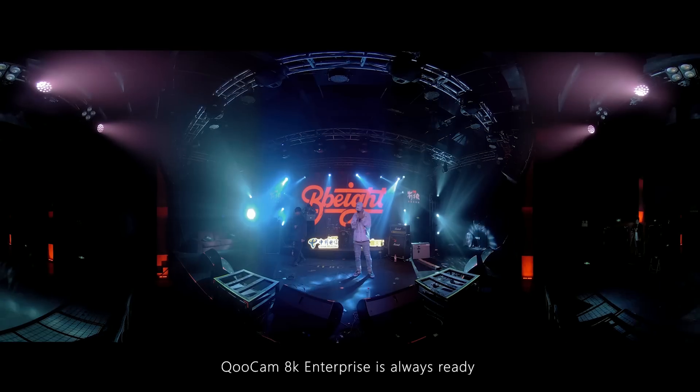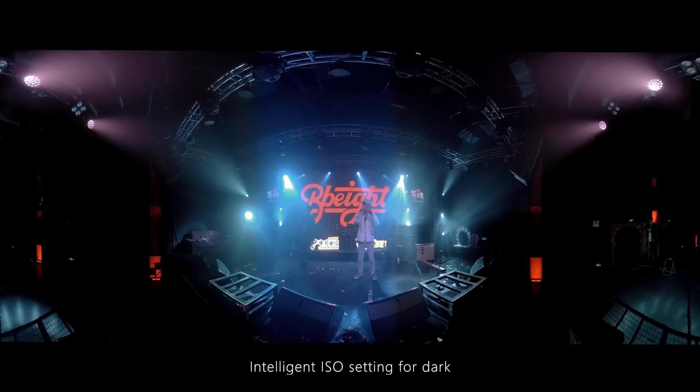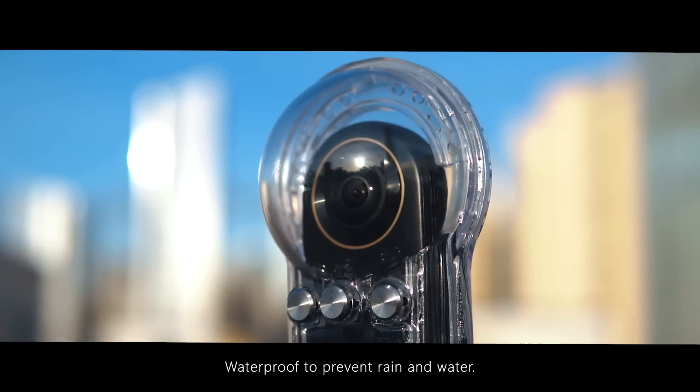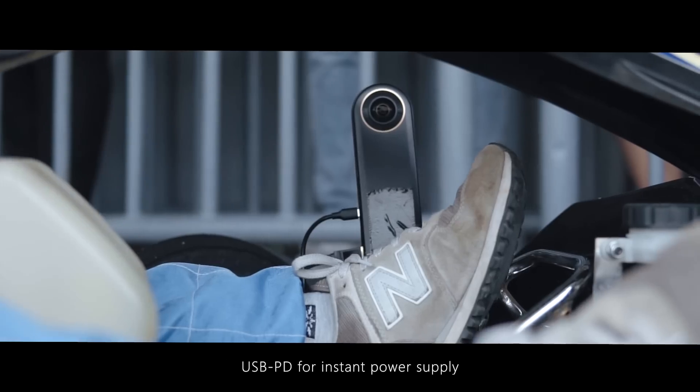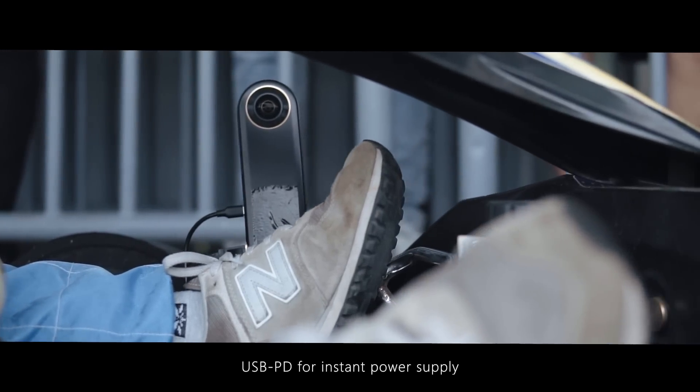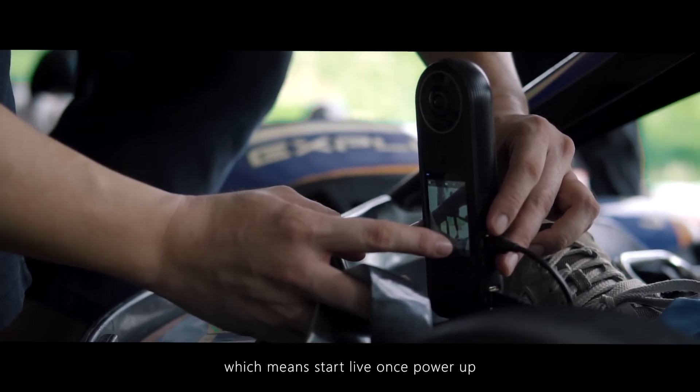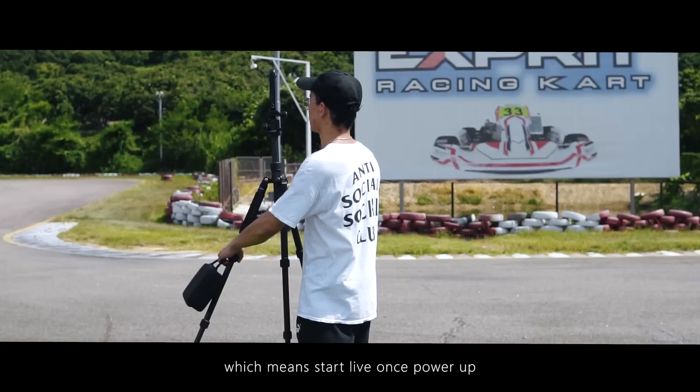Qoocam 8K Enterprise is always ready. It has intelligent ISO settings for dark environments, waterproof to prevent rain and water, USB PD for instant power supply, and Auto Live Mode for multi-cam control, which means start live once powered up.